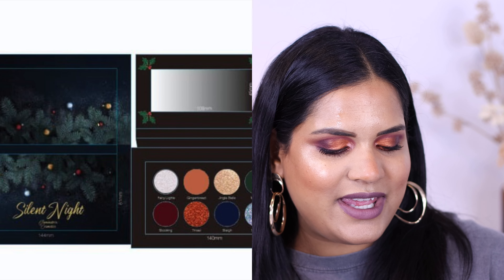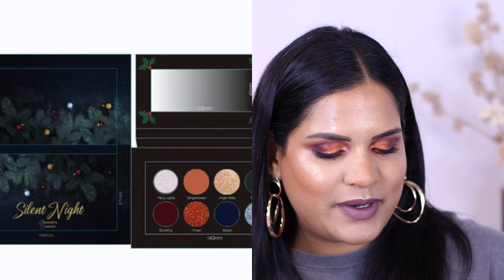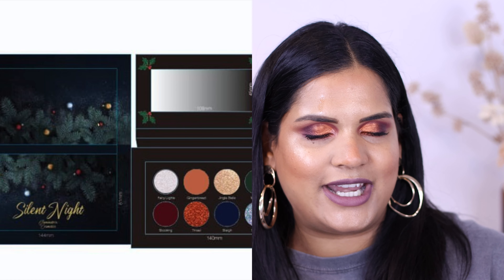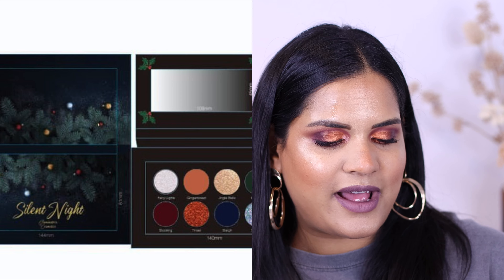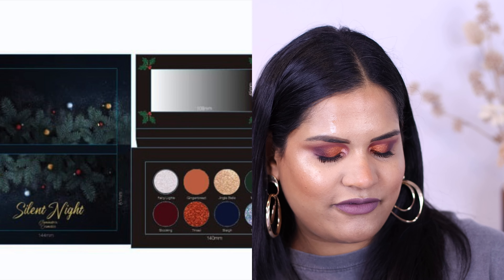Then we have a sneak peek for the Glaminatrix Silent Night palette. A shade revealed from their Christmas palette is a beautiful deep forest green matte - it looks so stunning. I cannot wait to see this palette once it's done. I've got my eye on that for sure.